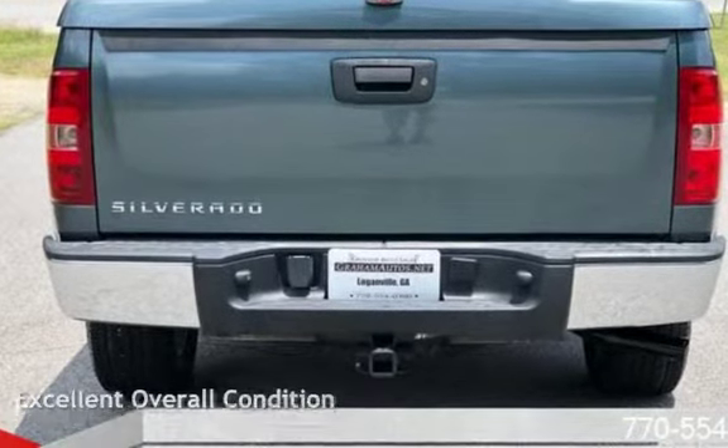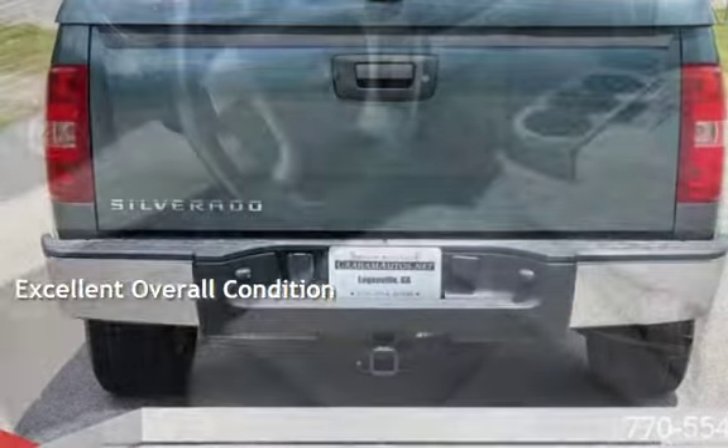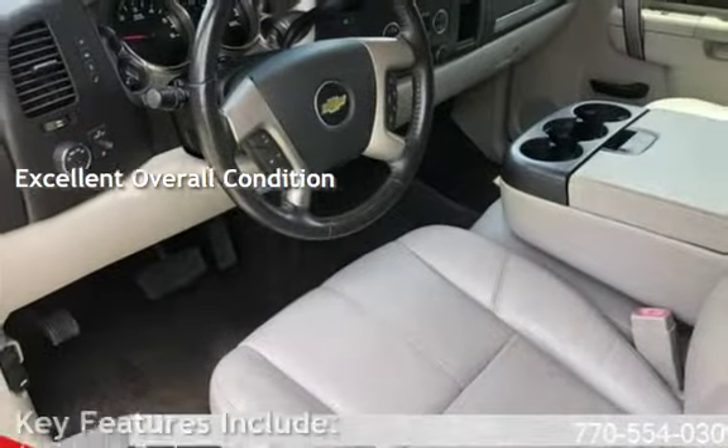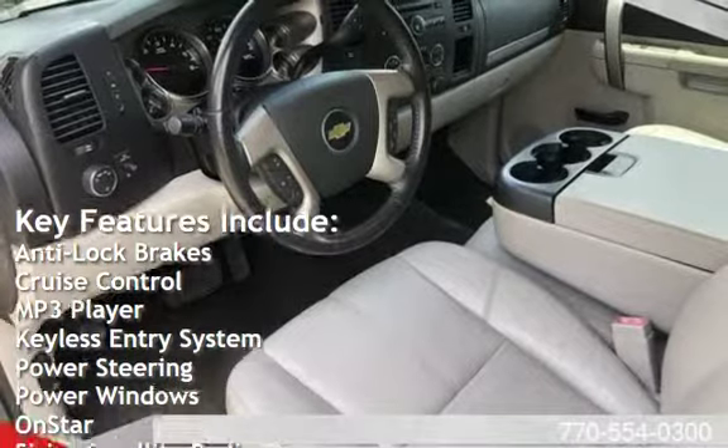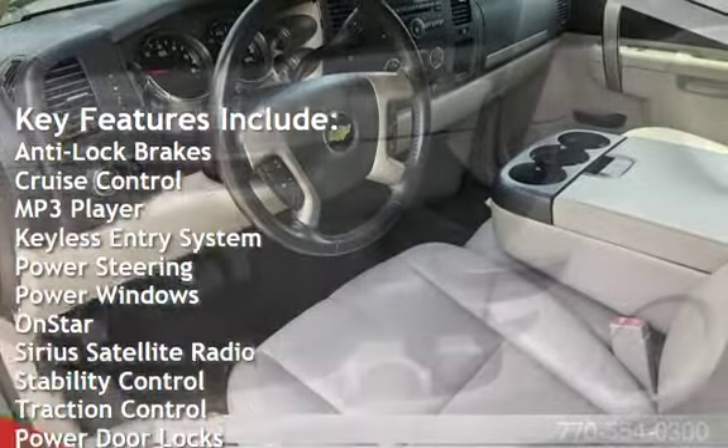This vehicle is in excellent overall condition. Key features include anti-lock brakes, cruise control, MP3 player, keyless entry, and power steering.